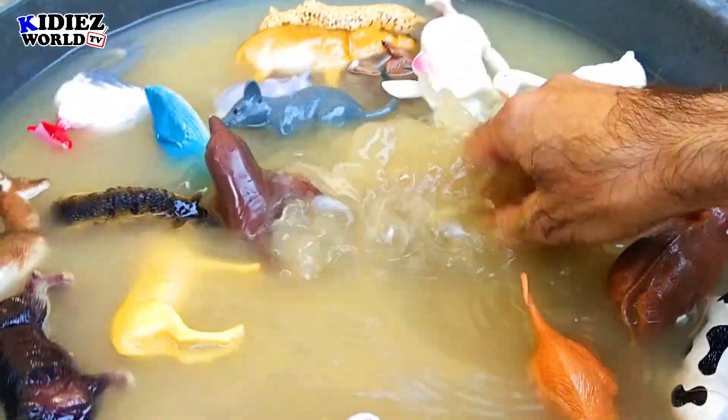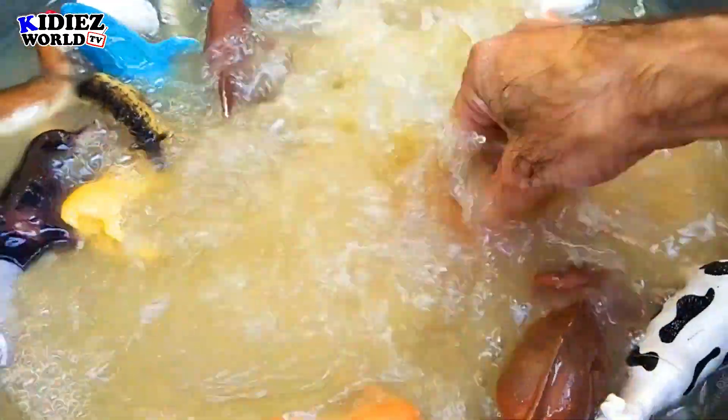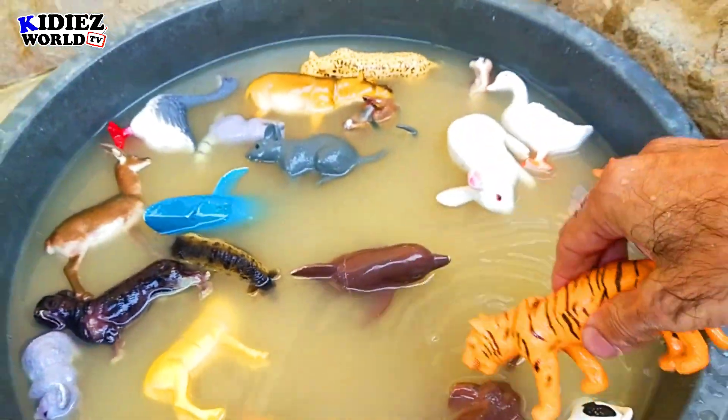And next we have a tiger — that's a Bengal tiger. They can be found near India or Bangladesh, that's why they are known as Bengal tiger. Tiger.